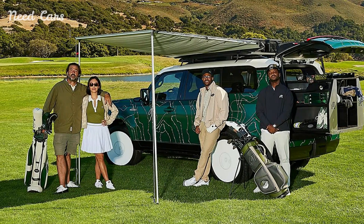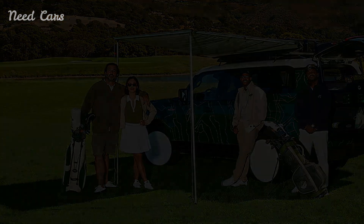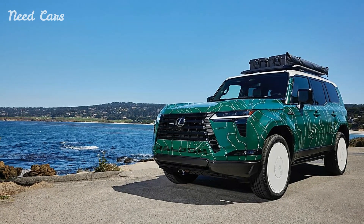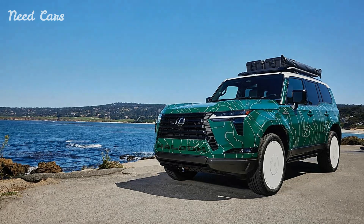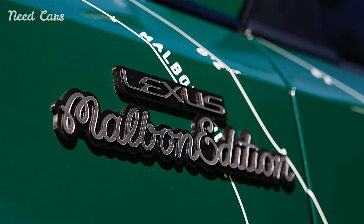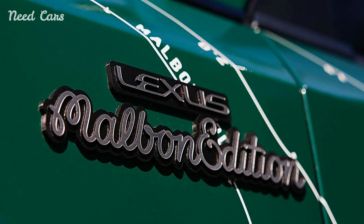In conclusion, the Lexus GX550, in collaboration with Malbon, represents a thoughtful integration of lifestyle and luxury in the automotive world. With its unique design, practical features, and commitment to the golfing community, this limited-edition SUV is set to capture the attention of golf lovers everywhere.